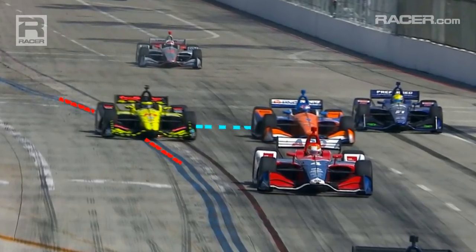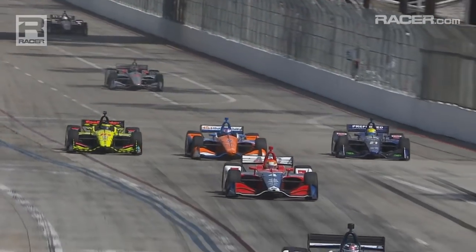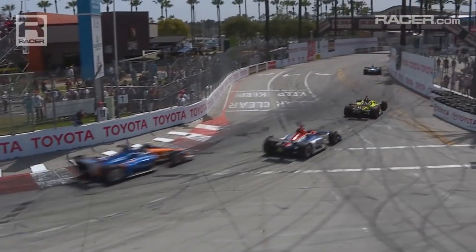We're going to start off by watching the replay four times. The first time at regular speed. At full chat it all looks fairly normal. Dixon's move doesn't look particularly aggressive, and Bourdais looks very reactive.